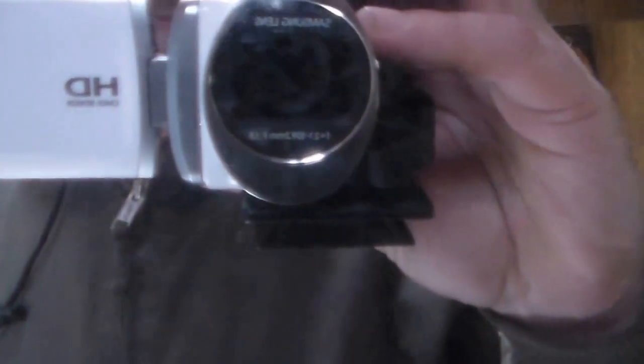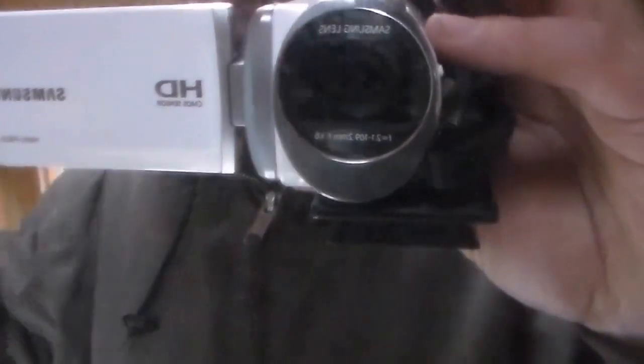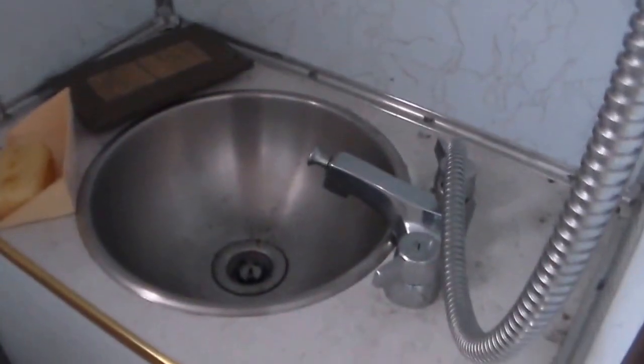I'll warn you about the restroom — it's kind of rough and dirty, needs to be cleaned up. But it's got the little commode, got the drain, and then it's got your little sink. The sink has the extension on it for your shower hose, which I'm thinking about moving to the cabin too. It's got the little light — I'll need to clean it up, maybe paint it — and little sliding drawers for storage.